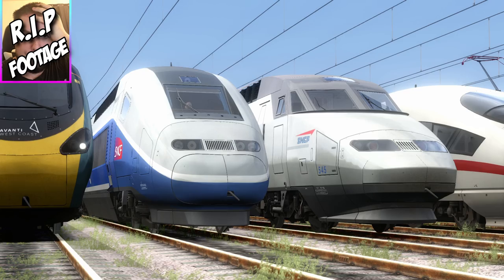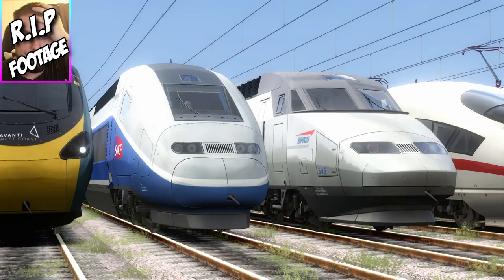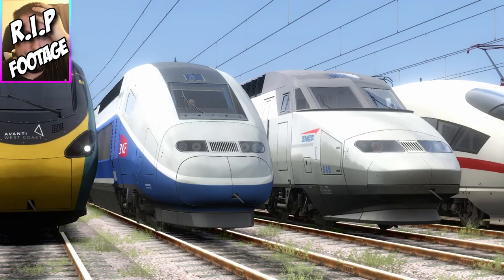Representing France — you guys guessed it — it's the TGVs. To be honest, I haven't got much to say about the TGVs except they're high-speed electric trains in France. I don't know much about TGV history, so I feel quite embarrassed to say we've got some high-speed trains but I don't know their history. That's pretty embarrassing — I should really look things up on Wikipedia before I start recording a video.